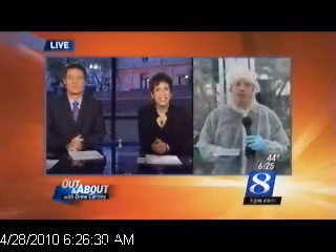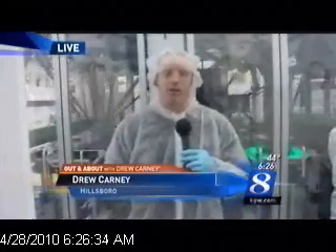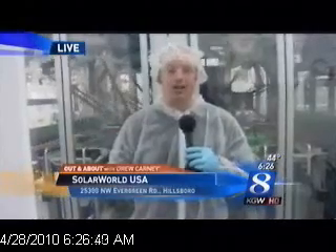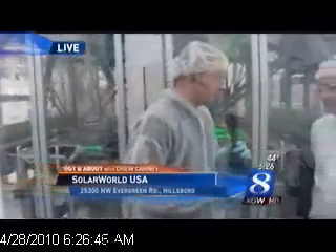That is why we have come here today to expand your knowledge. SolarWorld is the largest U.S. manufacturer of crystalline photovoltaic technology. Their USA headquarters is right here in Hillsboro, and the place is humongous. We've seen a lot this morning. Let me bring in Ty Chung, one of the production supervisors here.